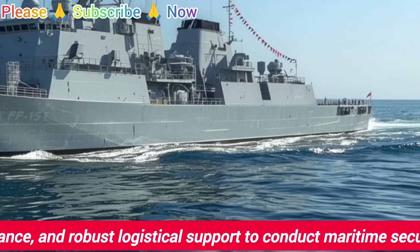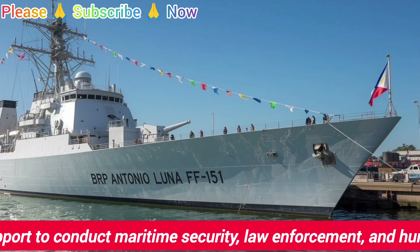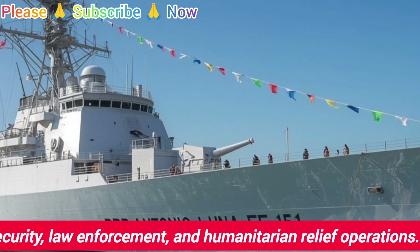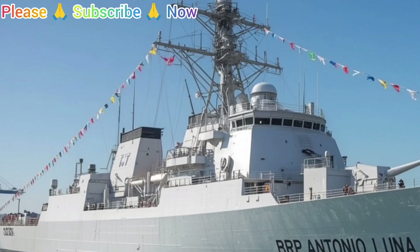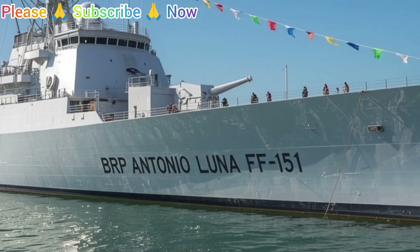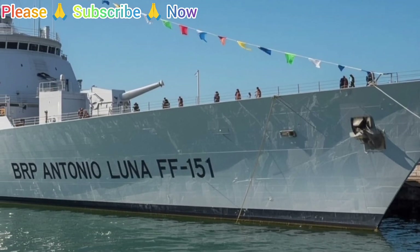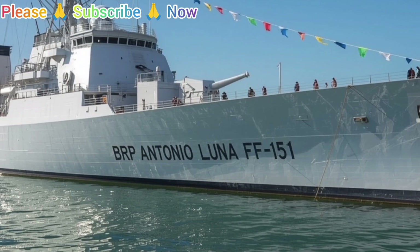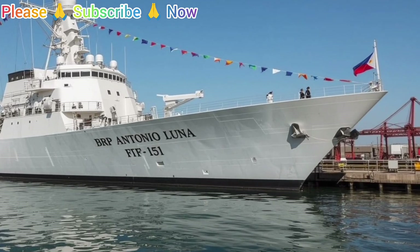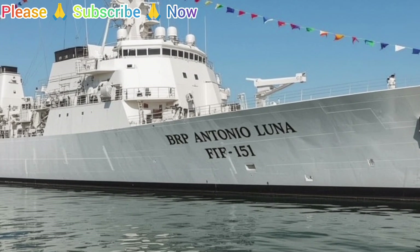Moving to combat systems, the BRP Antonio Luna is fitted with a range of sensors and weapons that make it a true multi-role platform. Its combat management system integrates data from radar, sonar, and electronic surveillance equipment to create a comprehensive picture of the battlespace, enabling the crew to detect, track, and engage threats from the air, the surface, or beneath the sea. The ship carries surface-to-air missiles, surface-to-surface missiles, a naval gun mounted forward for engaging both surface and aerial targets, and close-in weapon systems as a last line of defense. It is also equipped with torpedoes and countermeasure systems that enhance its anti-submarine and self-protection roles.